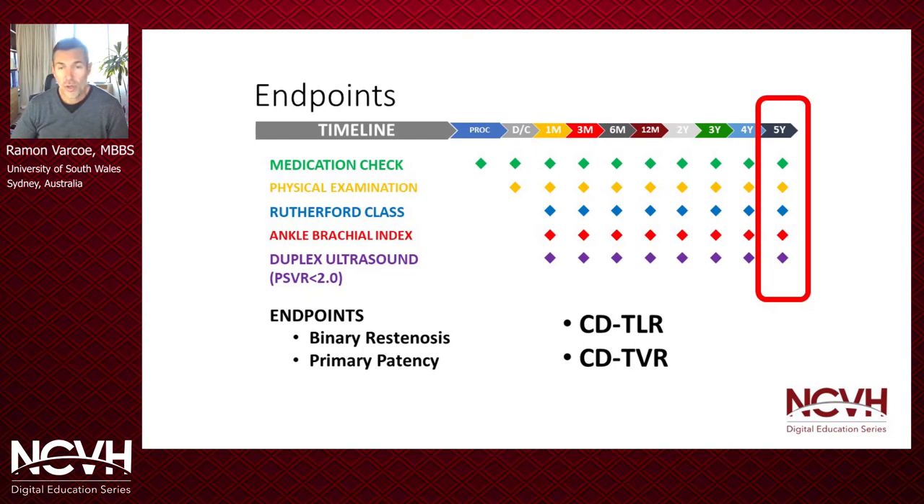We followed these patients at regular intervals at 1, 3, 6, and 12 months, then every 12 months ongoing, evaluating them clinically, determining their Rutherford class, and using a sensitive duplex ultrasound criteria — a peak systolic velocity ratio of 2.0 — to determine binary restenosis and through that primary patency, our primary endpoint.